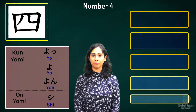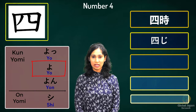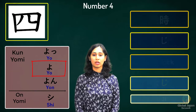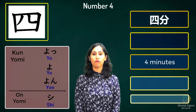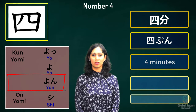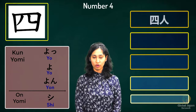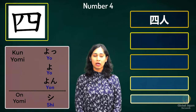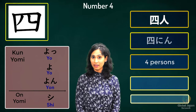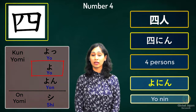The next two words relate to time. Kanji four followed by the counter for hours is read as 'yoji' — not 'yonji', but 'yoji'. Four minutes: kanji four followed by kanji for minutes — this is read as 'yonpun'. The last word: kanji for four followed by kanji for person. When discussing kanji three, the sound for person was 'nin'. This word is read as 'yonin'.